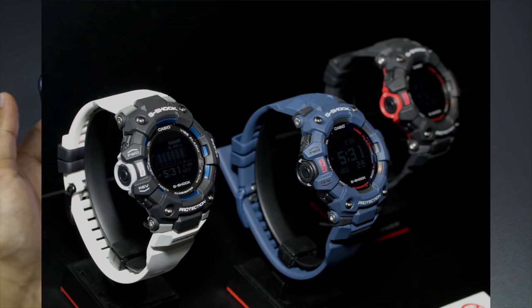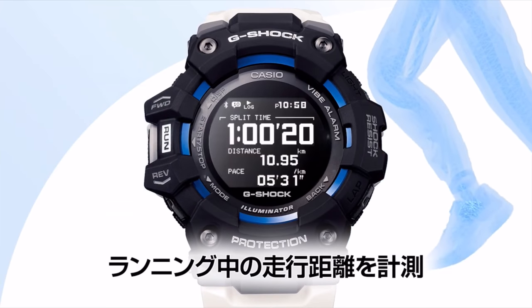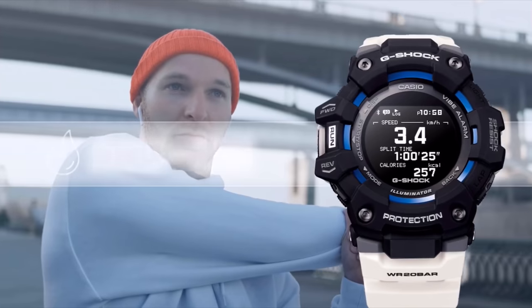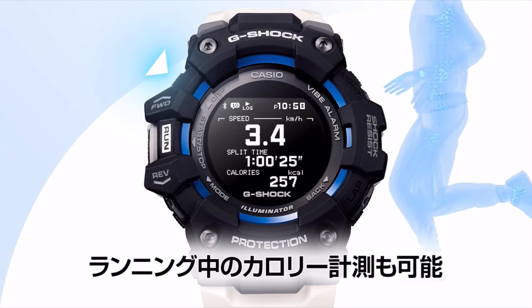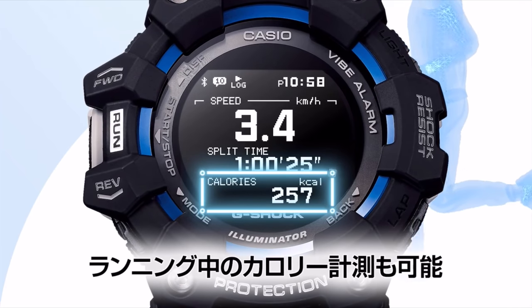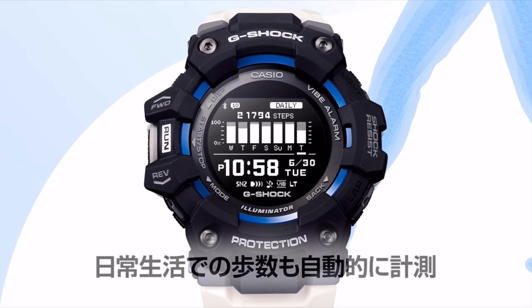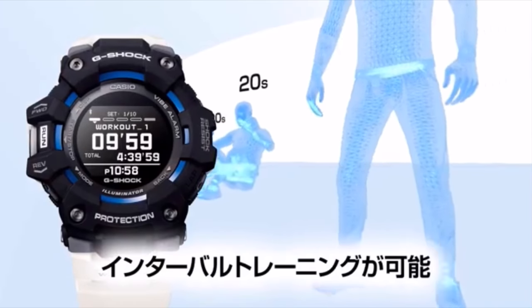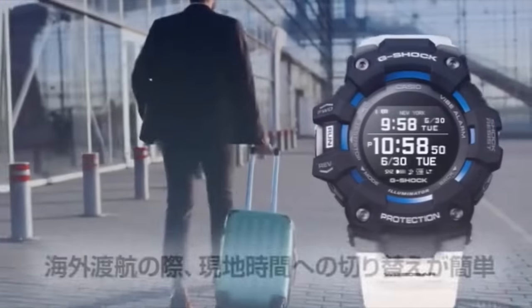Casio Japan has already released a bunch of videos explaining how to pair this watch to your phone, what it can do, and all the technical details. Usually Casio releases the watch first and then explains it, but this time they've changed that approach, which is great. If you're planning on getting one, check those videos out first, then decide which is best for your budget or daily use — though with COVID-19, using these outdoor watches is tricky anyway.